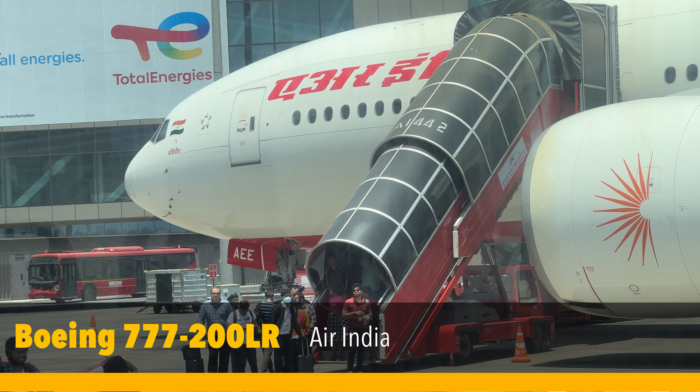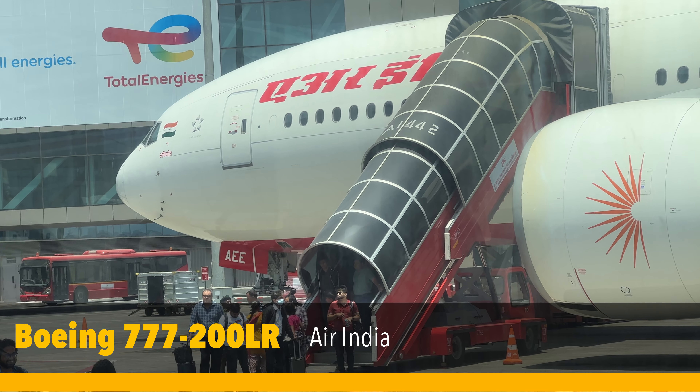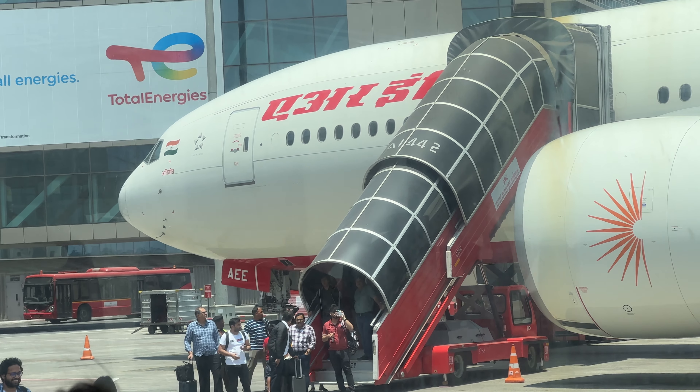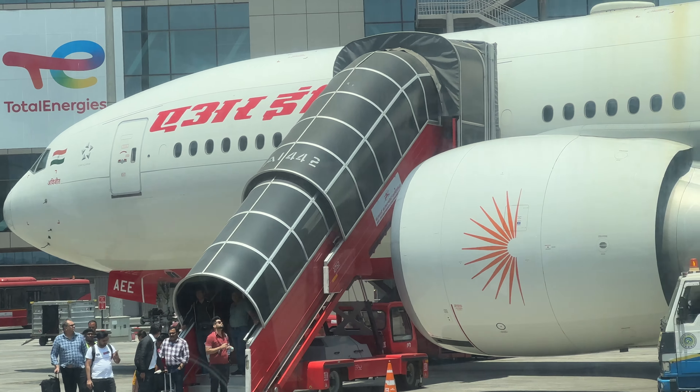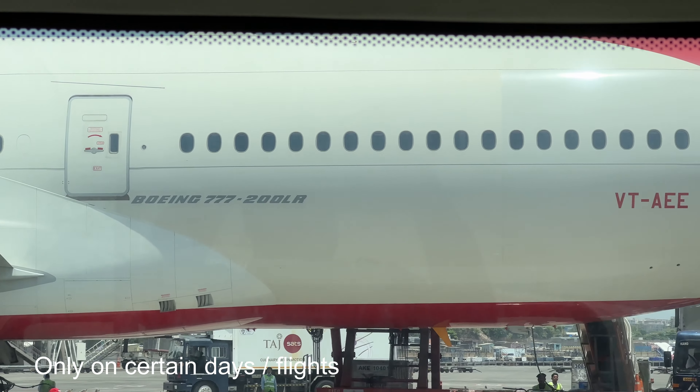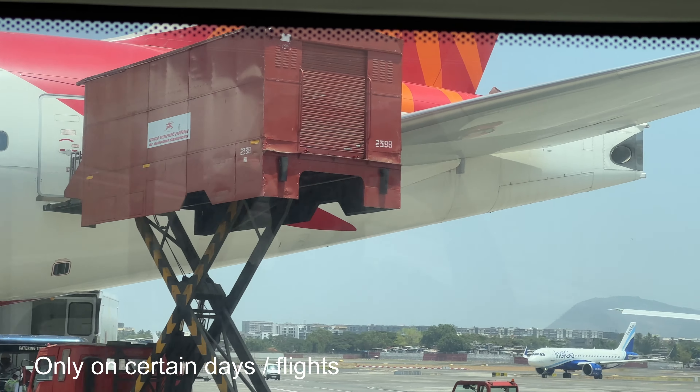I recently took a flight on the 777-200LR that Air India has leased from Delta, and it is a plane worth seeking out, especially on the Delhi-Mumbai route. It flies at 10:30am from Delhi to Mumbai. Watch this video to see what it feels like.